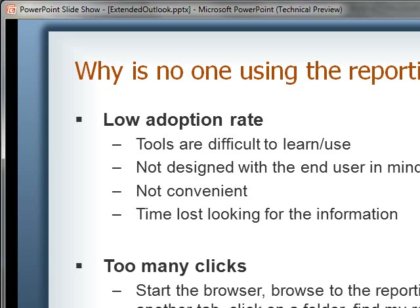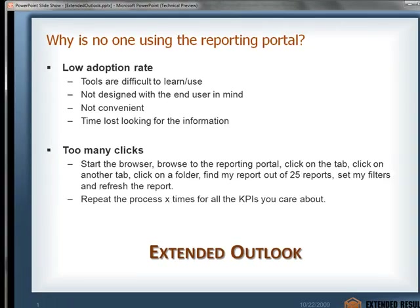That's one of the major reasons why the reporting portals really don't get the usage that they need. Because if I just want to monitor or be aware of what's going on in the business, there's just a lot of steps. Even though I might have a dashboard up there, there's still a lot of steps to get to that dashboard. So we created a product called Extended Outlook. We took a step back and said, where is everybody — what application is everybody using today? That's really Outlook. So let's put all those great reports that we built that are up in the reporting portal and just expose those inside Outlook.